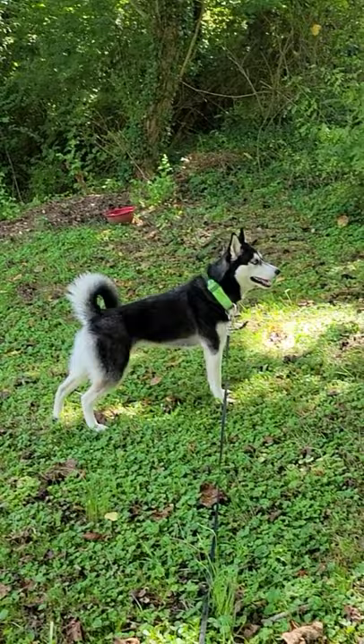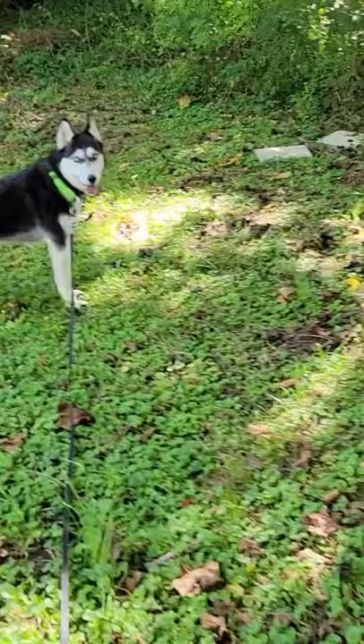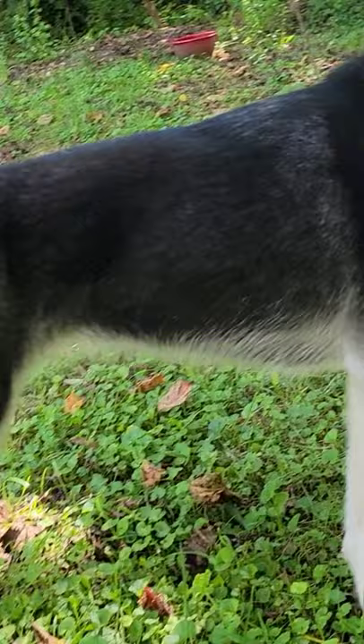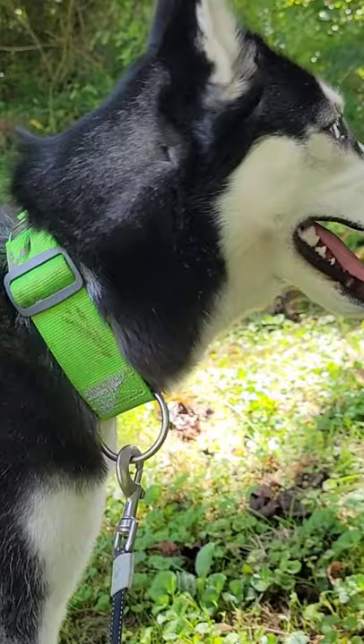Annie! Oh my god, Annie. Oh my god, Annie. Annie! Annie! Say hi to everybody, Annie. Annie, say hi. You want to say hi? You're in your poofy tail.